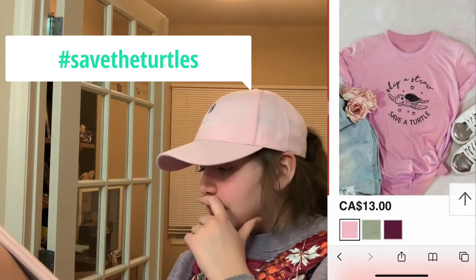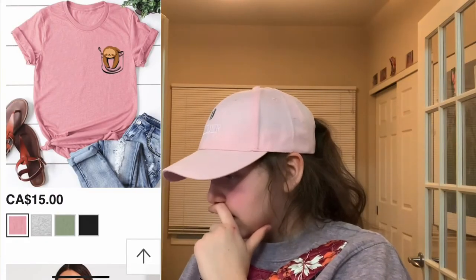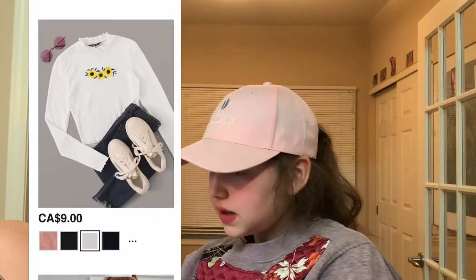Skip a straw, save a turtle — in pink. This pink shirt with a sloth sleeping in the front pocket. I thought this was funny with the banana in the sensor bar. This white little sunflower long-sleeve top.